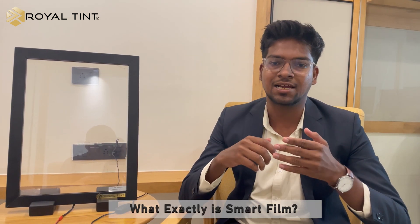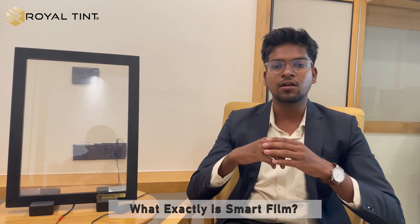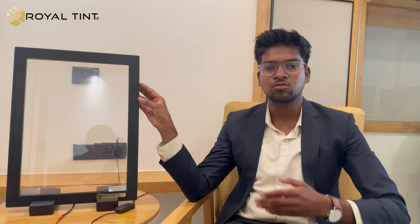So what exactly is Smart Film? It is a product that makes glass transparent or opaque as required. This product is primarily used for privacy purposes, both in commercial and residential areas.